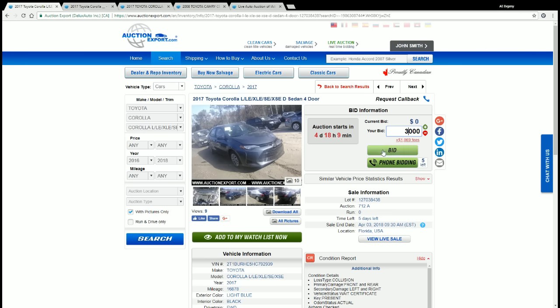When you submit your bid and we receive it in our system, if your bid remains the highest before the auction begins — which in this case is in four days and 18 minutes — we submit it at the live auction. If your bid remains the highest at the live auction, you win the car.